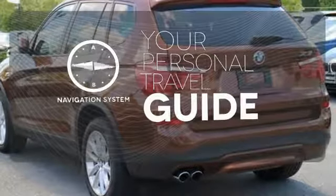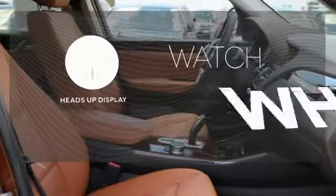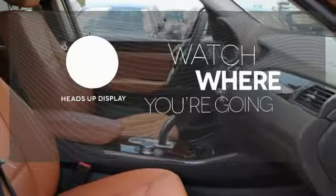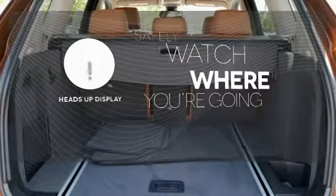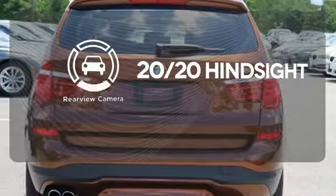It comes with a navigation system to easily guide you to your destination. Heads-up display puts the important information in your line of sight for a safer drive. See objects previously out of sight with a rear-view camera.